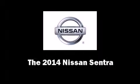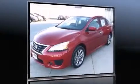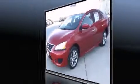The 2014 Nissan Sentra. This four-door, five-passenger sedan stands out among competitors in its class. It features a front-wheel drive platform, an automatic transmission, and a 1.8-liter four-cylinder engine.